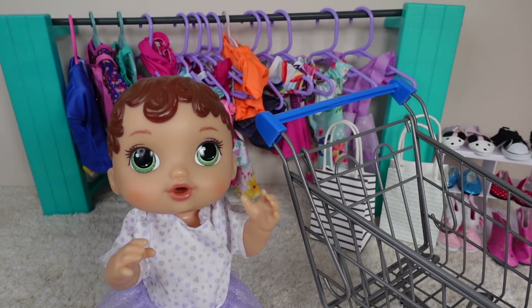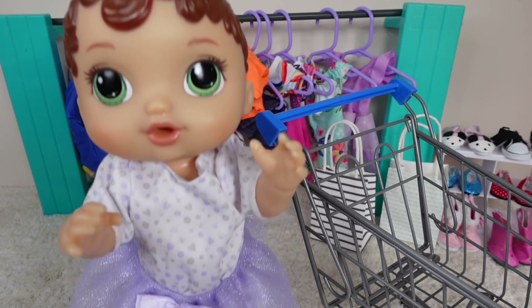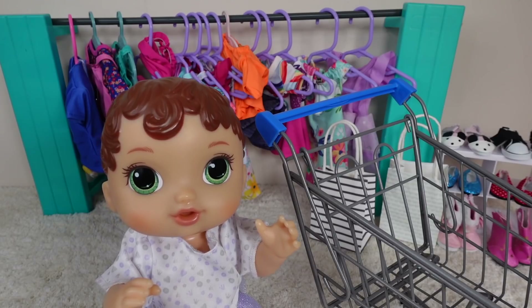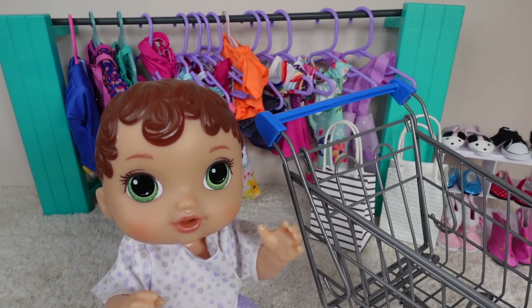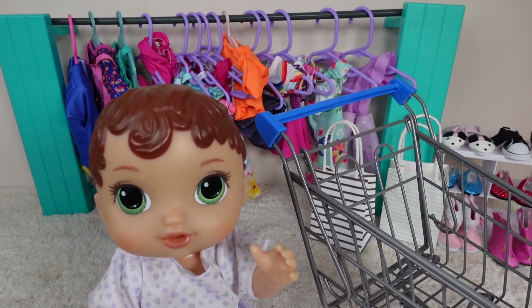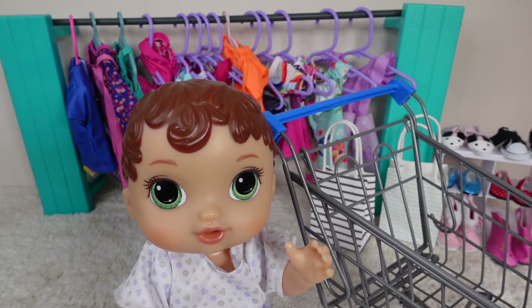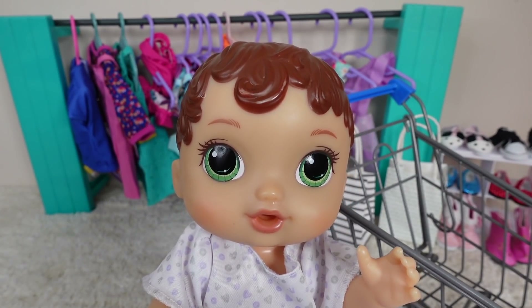Today, BabyAliveAbi is going to be shopping for some new clothes. We came to this little store here — they have tons of tiny little clothes that fit Abbi. So she is going to be buying some clothes, shoes, and toys, and we are going toy shopping.